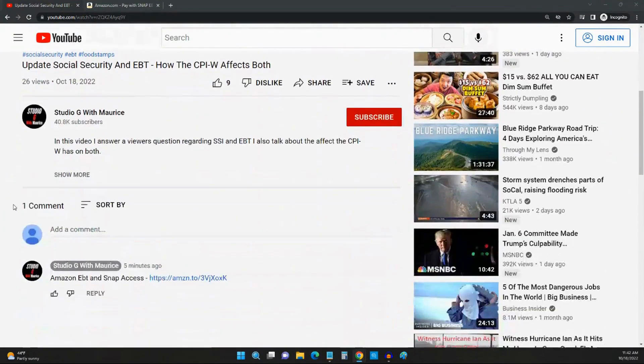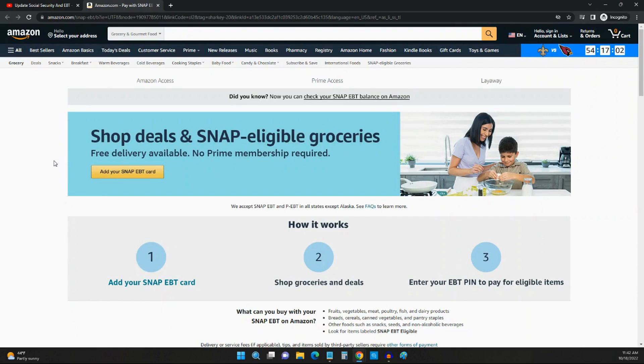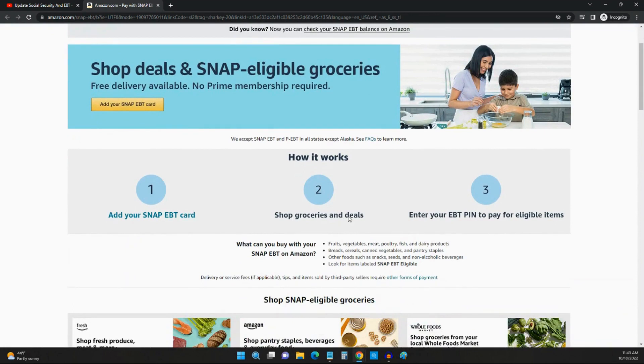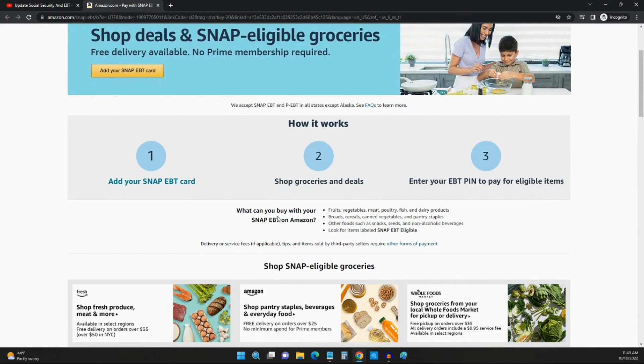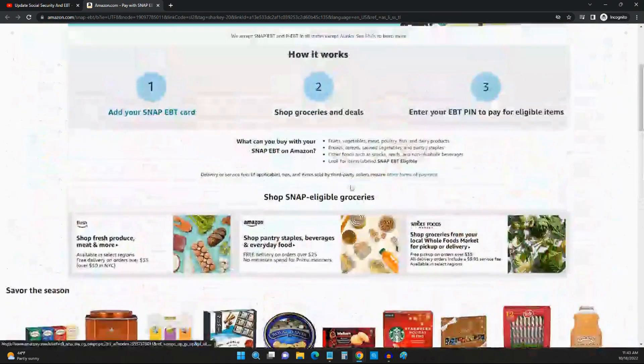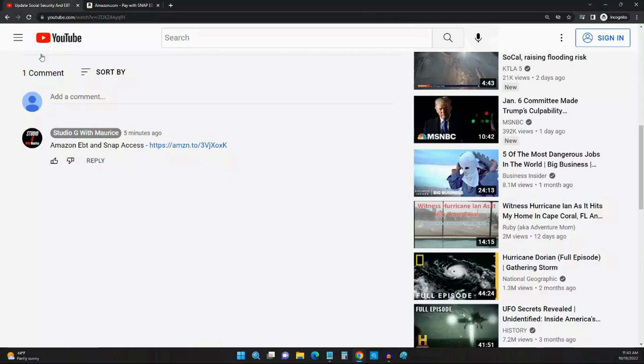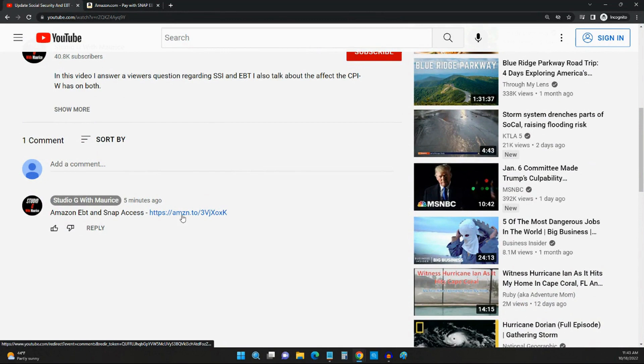Before you go, scroll down to the comments and you'll see a comment I left that says Amazon EBT and SNAP Access. Click that link and it'll bring you to Amazon's EBT access point, where you can check your SNAP balance online, shop for groceries for delivery or pickup, and get a wide selection of fruits, vegetables, poultry, fish, and dairy products. You also get almost 50% off some groceries, which is great for SNAP users who may live in a food desert or an area without many grocery stores.